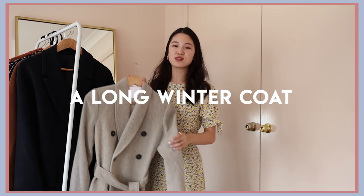My first essential is definitely a long winter coat. For me, a long coat is just the most elegant. It looks really expensive and really polished. And also, it just keeps you super warm.